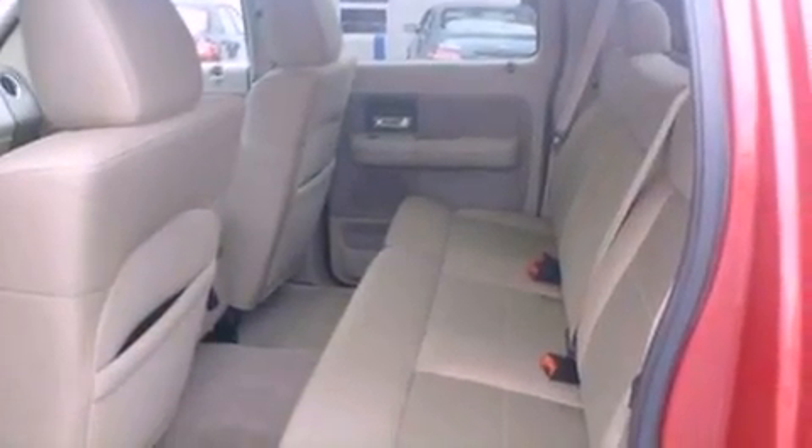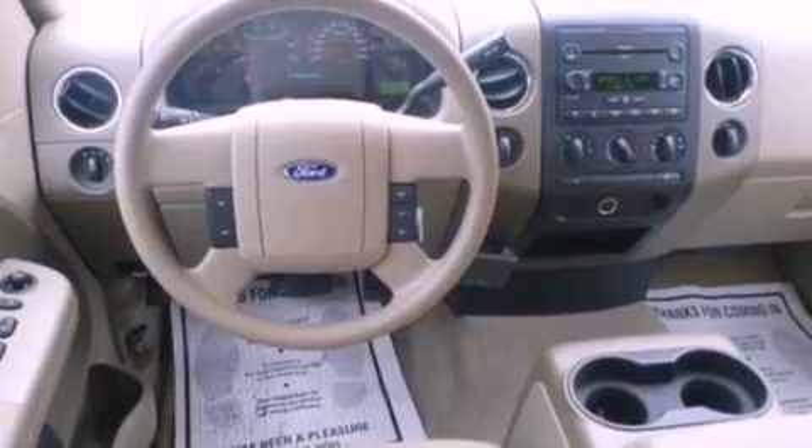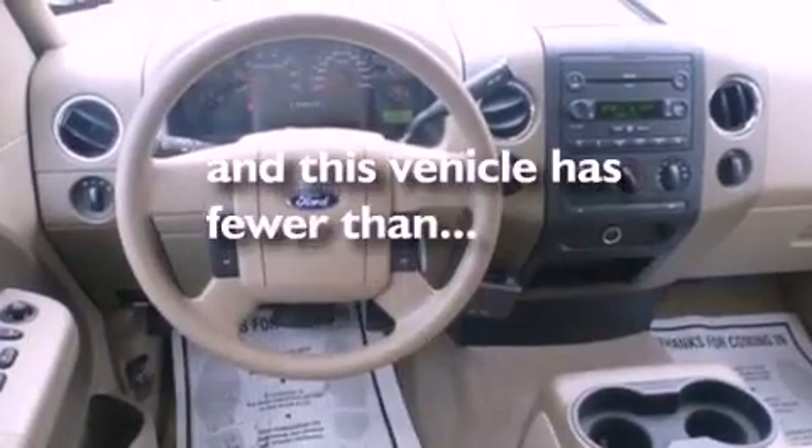12-volt power outlets, dusk-sensing headlights, air conditioning, and this vehicle has fewer than 43,000 miles on the odometer.